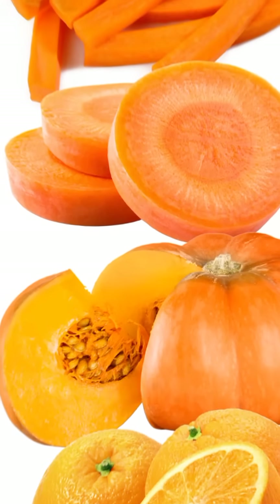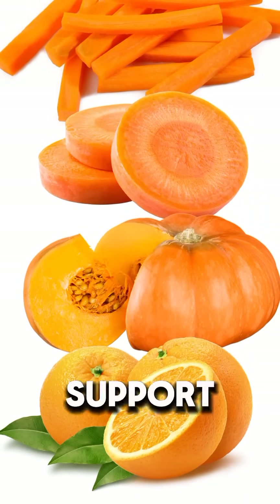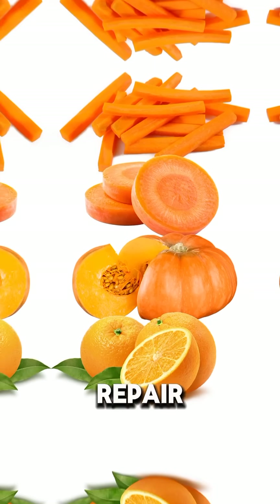Orange-colored foods are packed with beta-carotene and vitamin A, which support vision health, immune function, and help in cell regeneration and skin repair.